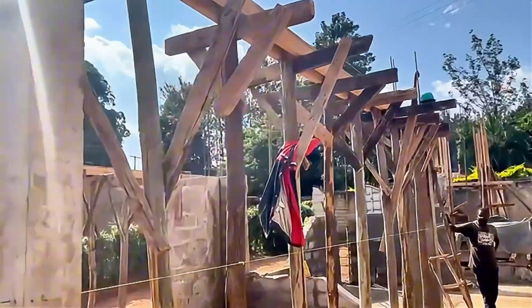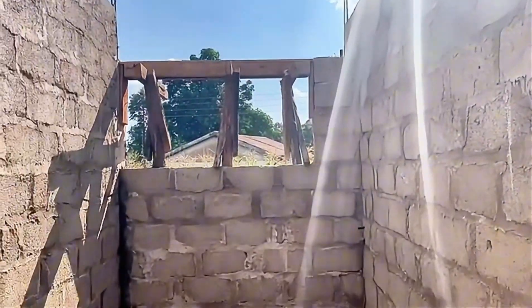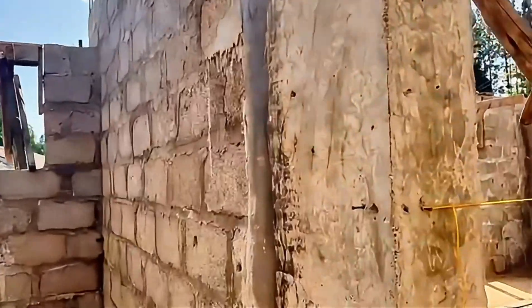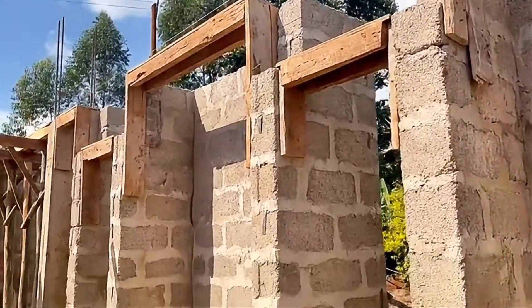A day later, and to prepare for the ring beam casting, the contractors have been setting up false works around all the windows and doors. False works is a temporary structure that will support the concrete as it cures.